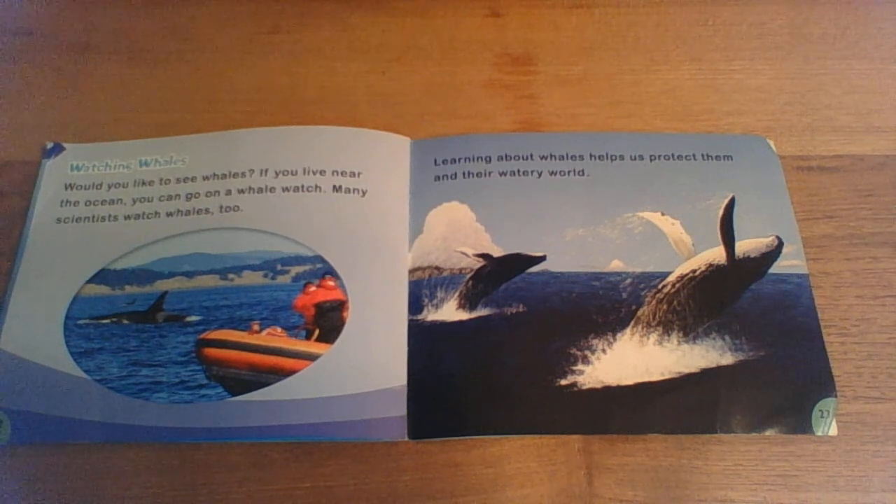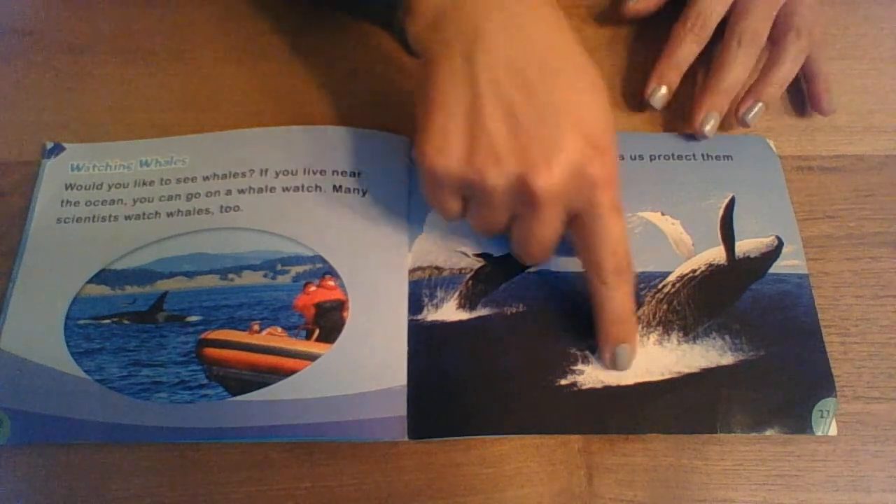Watching whales. Would you like to see whales? If you live near the ocean, you can go on a whale watch. Many scientists watch whales too. Learning about whales helps us protect them and their watery world. Look at the cool jumps.